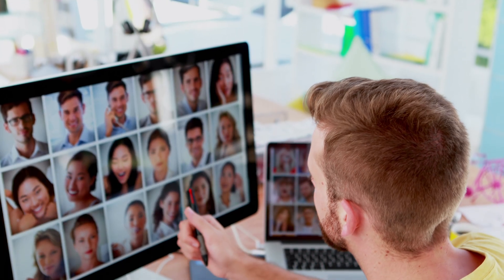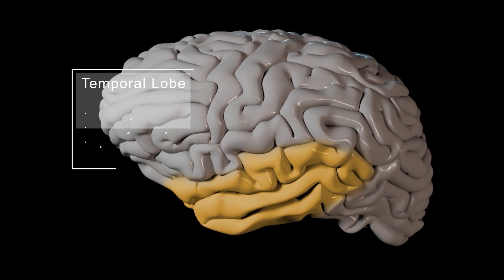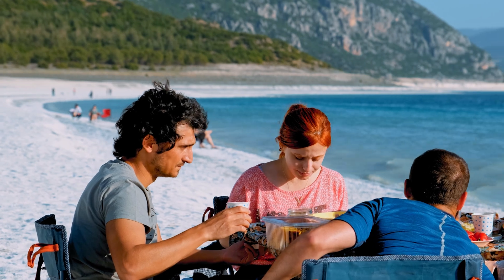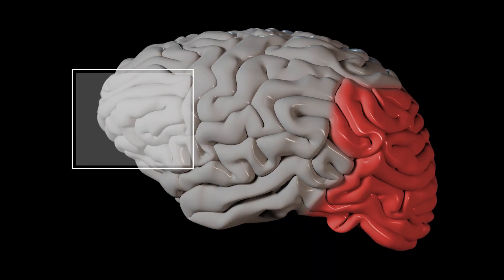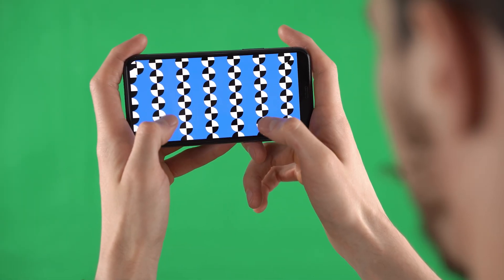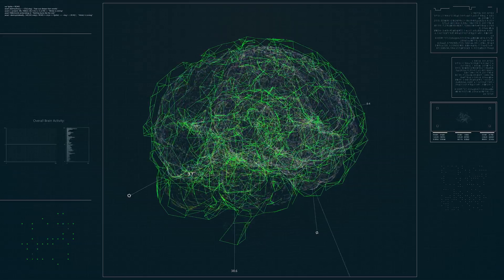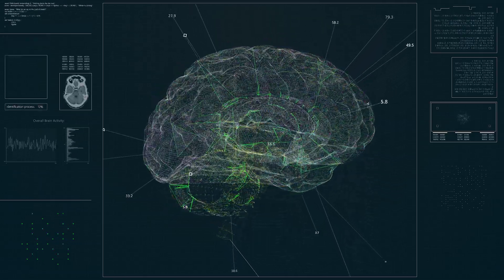So when the testers look at a photo, their temporal lobes predominantly register information about what is in the image — things like people, objects, and scenery. The occipital lobe predominantly registers the other details of the image, including things like layout, perspective, scale, and position of the content. Taking this brain scan, we can convert these patterns into an image using AI.